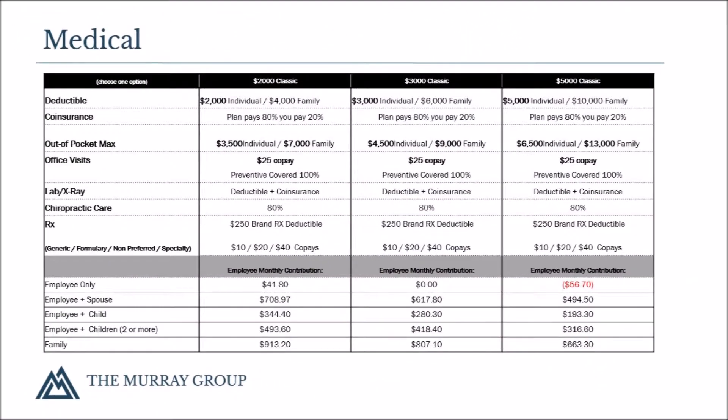Valley View School District employees are offered three medical plan options for the 2017-2018 plan year. The first is a PPO option with a $2,000 individual deductible. The second is a PPO option with a $3,000 individual deductible. The third is a PPO option with an individual $5,000 deductible.